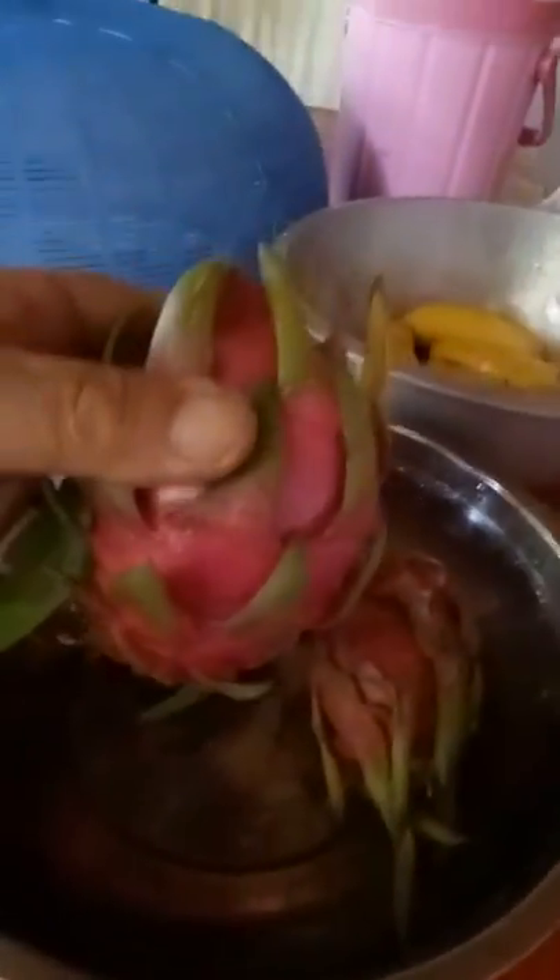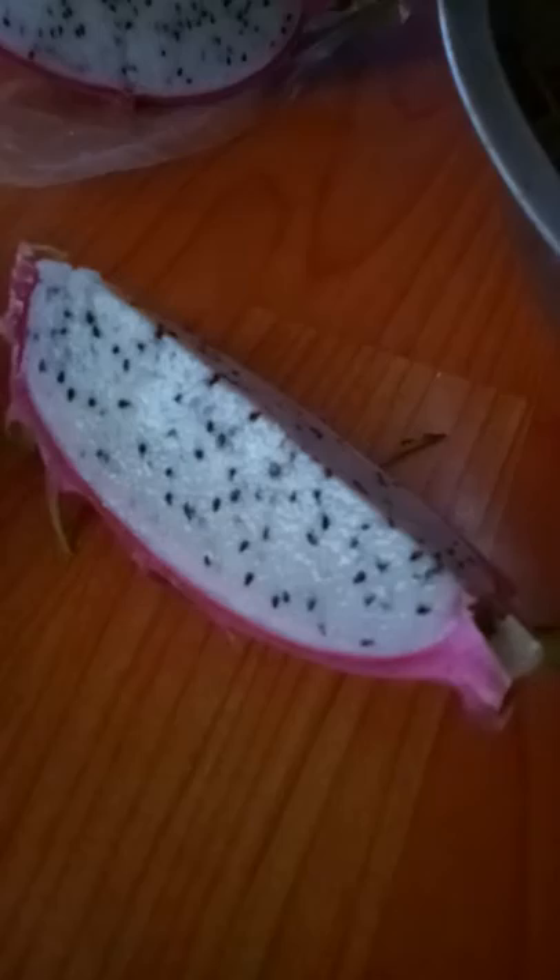G'day folks, John in Thailand again. My beautiful little wife just came and brought some dragon fruit. I'll just grab a piece — careful not to get my hand cut off while doing this. That's what they look like on the outside, and this is what they look like on the inside. They don't look so scary, do they?